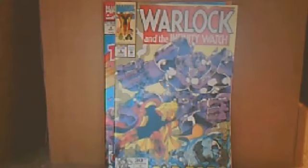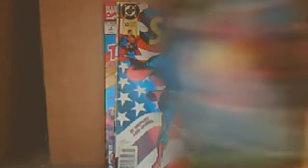Next up we have a couple Warlock titles. They didn't have number 1, but they had Warlock and the Infinity Watch numbers 2, 3, 4, and 5. They also had Superman number 53 and 75 — you know, Death of Superman.